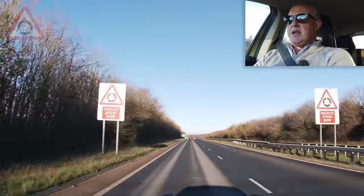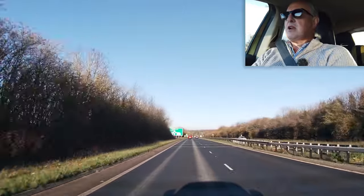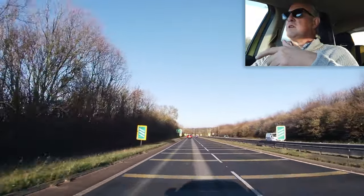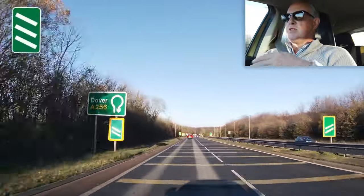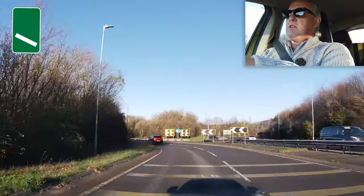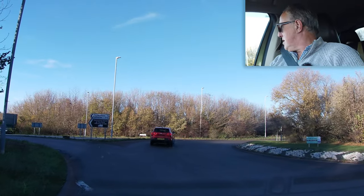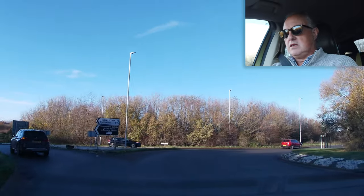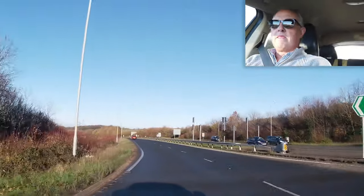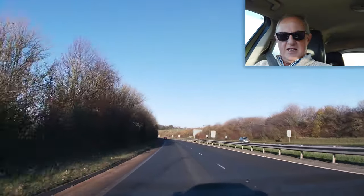Roundabout ahead — reduced speed now. You can see these yellow markings in the road, which get closer and closer to give you the perception that you're going really fast. I'm going straight across. One car turning around the roundabout, the red Renault in front of me going straight ahead, one car to my right. Let's get back up to 70 — I like a bit of 70.